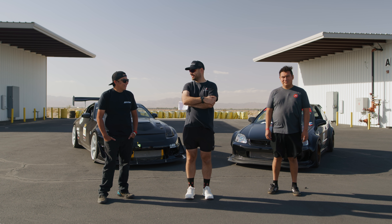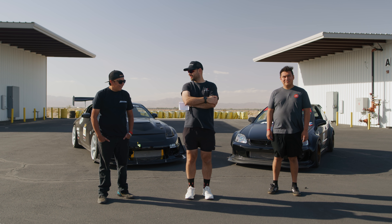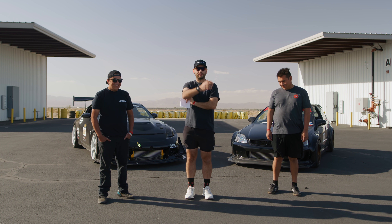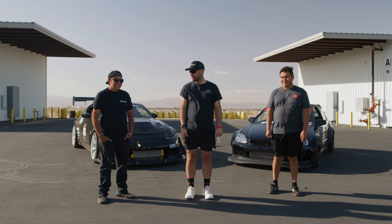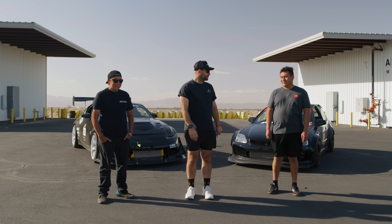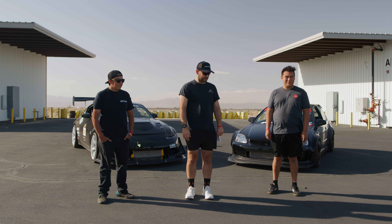George, did you have a good day? Definitely did — thank you for having me out here. It was a lot of fun and a beautiful day. Snacks and track time — we should just call the show that! David, did you have a good time? Yeah, it was awesome. Thank you guys for having me.